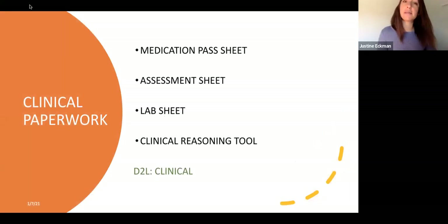Clinical paperwork is fairly similar to what you've experienced already. The list includes: medication pass sheet, assessment sheet, lab sheet, and clinical reasoning tool. These are all found under D2L under the clinical tab for you to print. Print extras as you're preparing for the next few weeks, because sometimes you'll have a friend who doesn't have one — just be prepared.